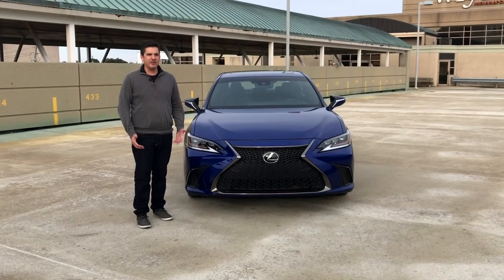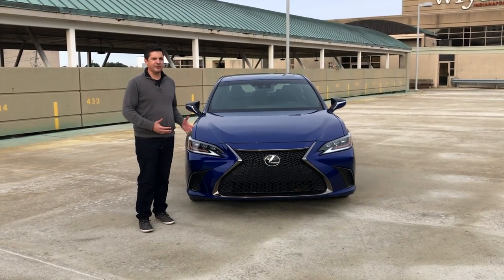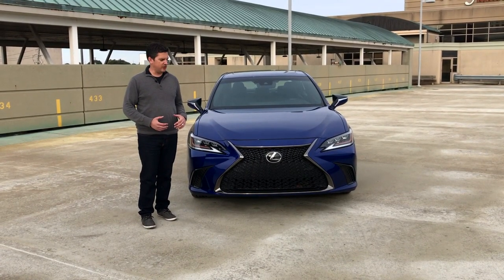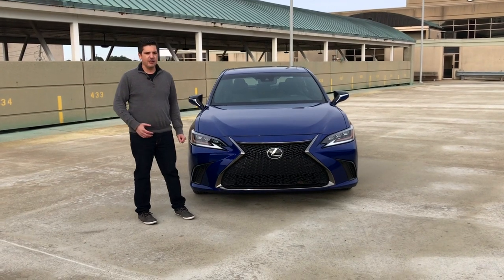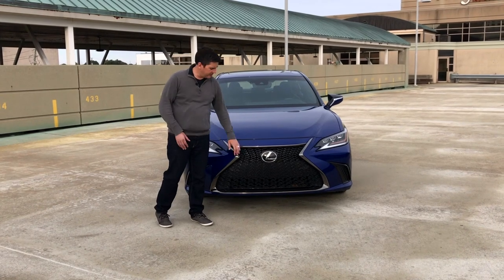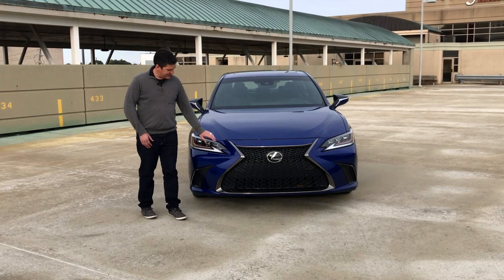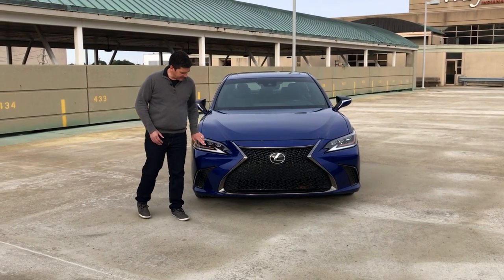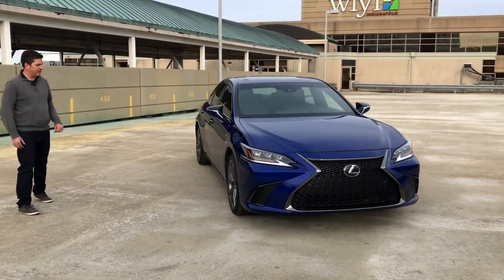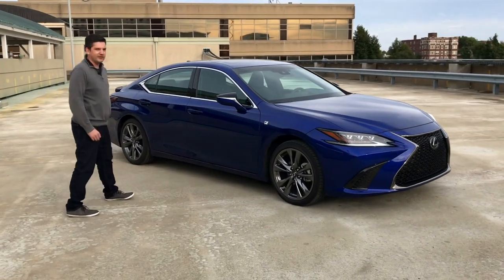While the basic bones of the ES are shared with the Camry, you'd never know that by looking at our 2019 F-Sport. Completely redesigned for 2019 and the sportiest version of the car. You can get the ES with the classic luxury look, more of a chrome look on the front. But I really like the way the sport package looks on this car — the black mesh grille, the black chrome around it, LED headlamps, and this aggressive zigzag look on the front. Coming around the side, the dark 19-inch alloy wheels are also unique to the F-Sport package.